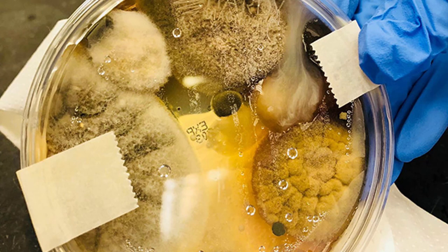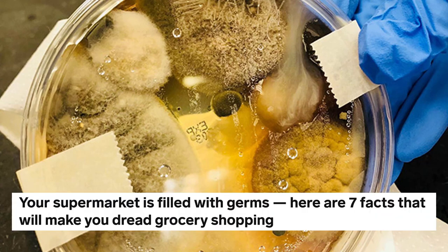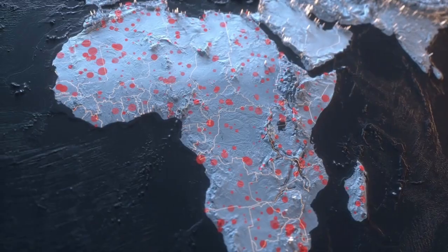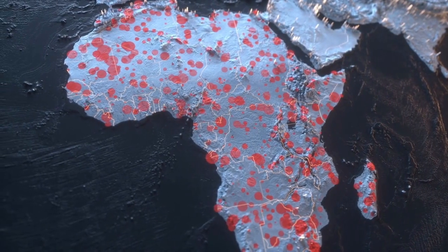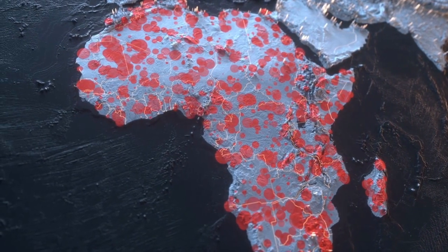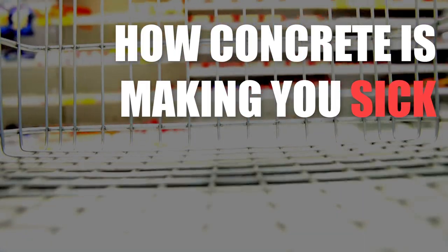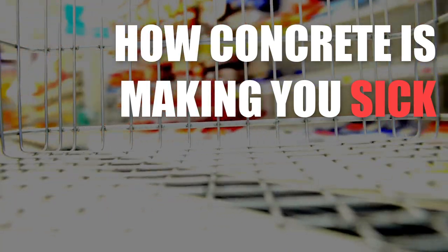Don't look away. The pandemic has reached your local grocery store. Everything from viruses, bacteria, and other pathogens can reside in uncovered concrete surfaces. 2020 is the year of the pandemic and pathogens throughout the world. Stay tuned as we cover the top ways concrete can make you sick, and the one easy fix that your local grocery store doesn't even know about.